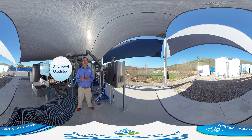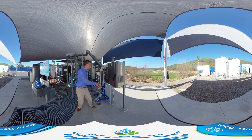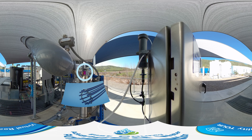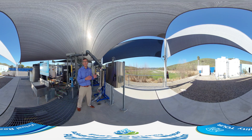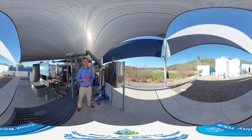Here we are at the advanced oxidation process. Water leaving the reverse osmosis process makes its way through the tubes and pipes over to this stainless steel ultraviolet reactor. At the top and bottom are two purple knobs connected to ultraviolet lamps. Water is pumped through and those lamps emit a high-intensity light that disinfects the water. Chlorine is also added to complete the advanced oxidation process. This process is very similar to what is used to sterilize surgical equipment. As the water leaves this reactor, minerals are added to stabilize the pH.